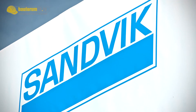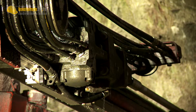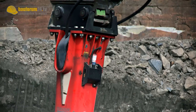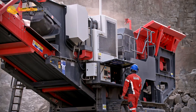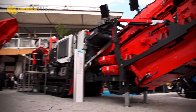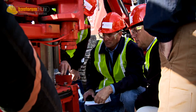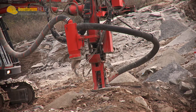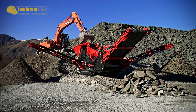Sandvik Construction offers a wide range of products and services for the construction industry: surface rock quarrying, tunneling, excavation, demolition, road building, recycling, and civil engineering. Sandvik is a global player in several branches, which is why the product range includes rock tools, drilling rigs, breakers, bulk material handling, and crushing and screening machinery.